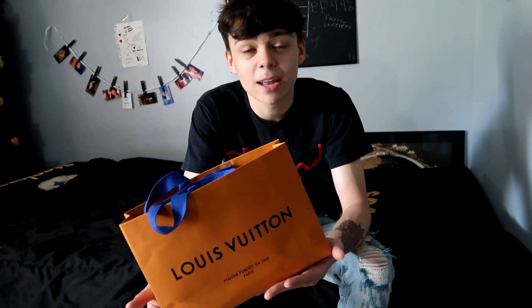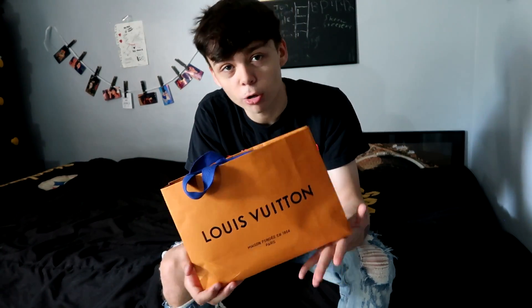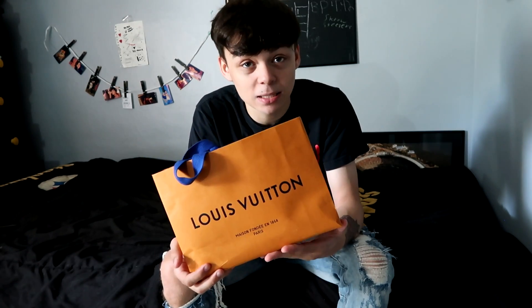Yes guys, as you can see by this lovely bag, my very first designer item came from Louis Vuitton. I've been thinking about this for a while — I wanted this item for about two years now. I wasn't sure if I wanted it from Gucci, Louis Vuitton, or MCM, but this was the closest store to me. I went yesterday, looked around, and they actually had the one I wanted. You probably already know what it is by the size of the bag, but stay tuned if you don't.